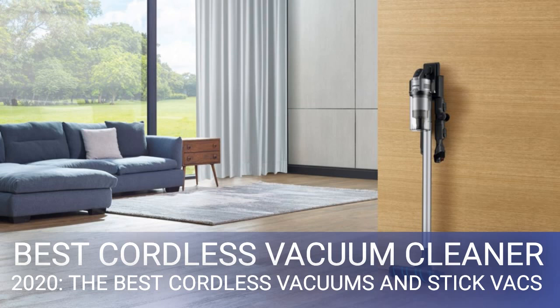It might just be that familiarity with the Dyson skews the comparison. Samsung hasn't cut any corners with the Jet 90 Pro, and if you see it at the right price — a bit cheaper than the Dyson V11 Absolute — I would not hesitate to recommend it.